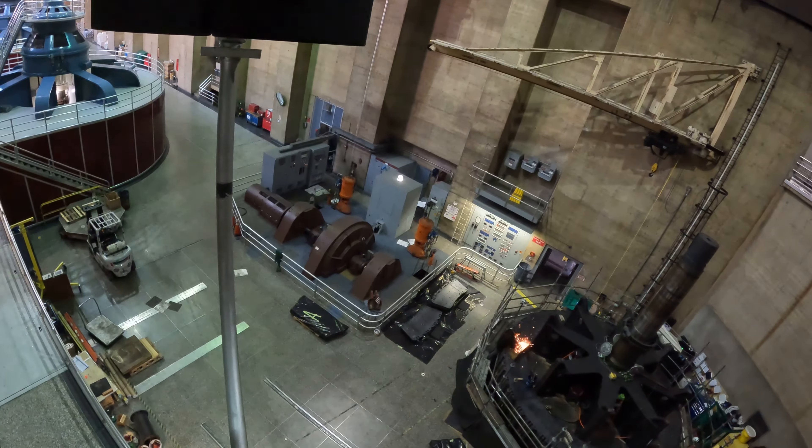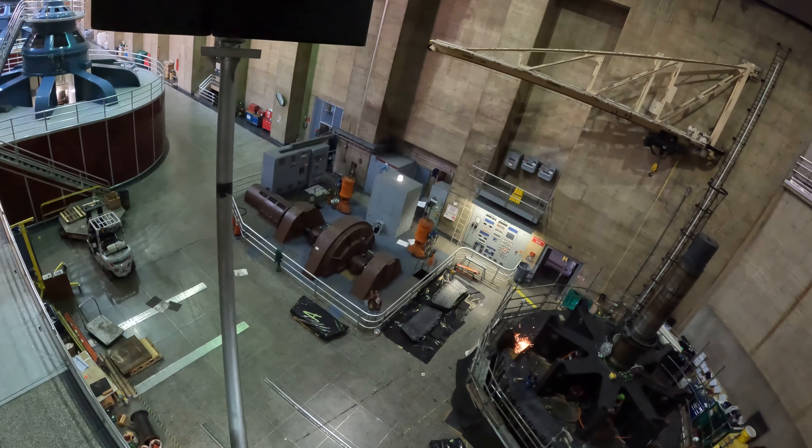By having two, we can run one and maintain or rest the other. This particular Pelton waterwheel down below was the very first generator ever put into operation at Hoover Dam, and that was back on September 11, 1936.